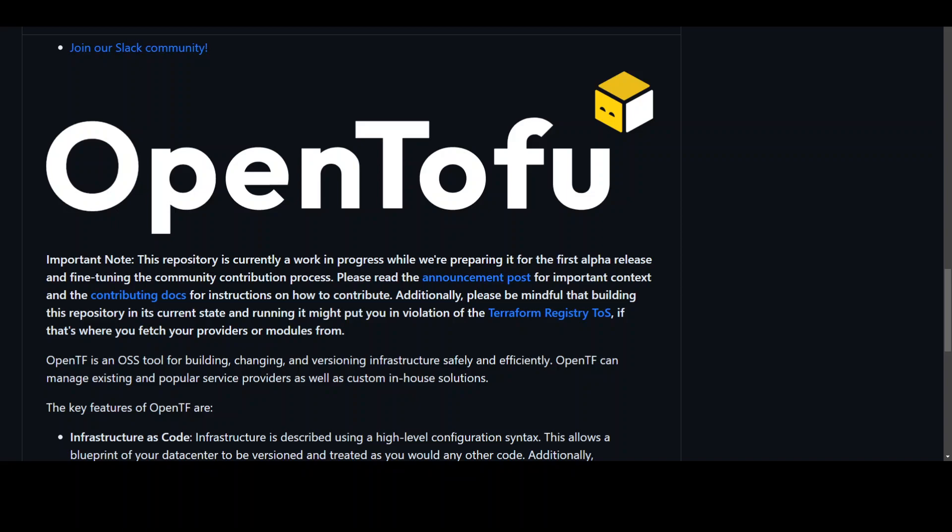Anything could change in Terraform versions after 1.5.x or in OpenTofu, but OpenTofu has made it clear that they will remain compatible with Terraform for years to come.